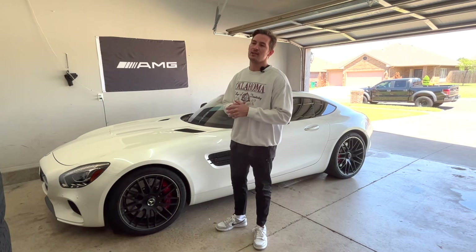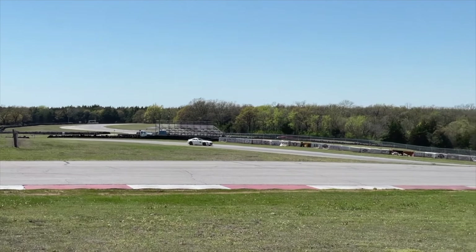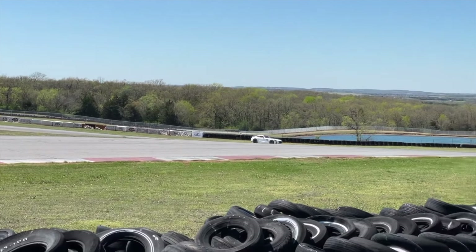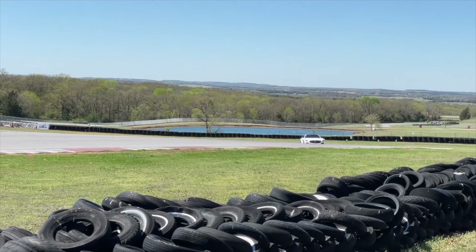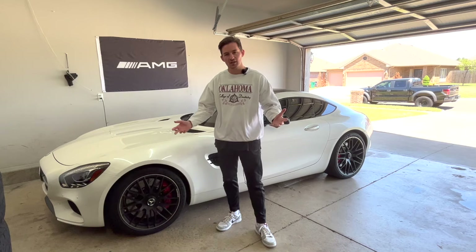I've now owned it for one year and 10,000 miles. I have daily driven it, raced it, tracked it, and had a ton of fun with this car, and I've learned a few unique features that it has to offer. So let's talk about them.